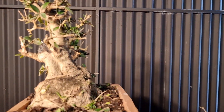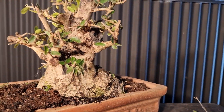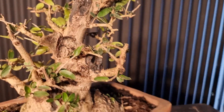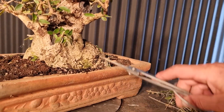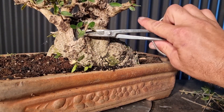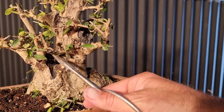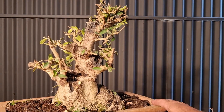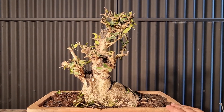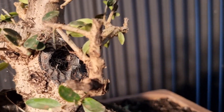The front is probably somewhere around here, in which case I'll probably remove this branch at the front that's growing forward, and maybe this crossing one here. So we'll just let the whole thing recover, grow, and turn into a bonsai.